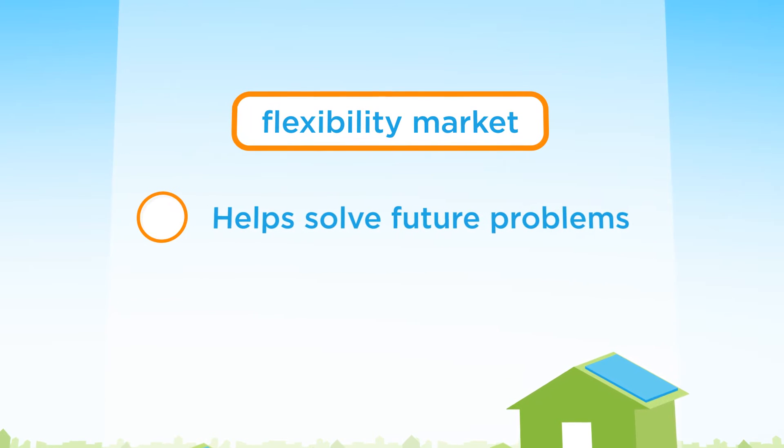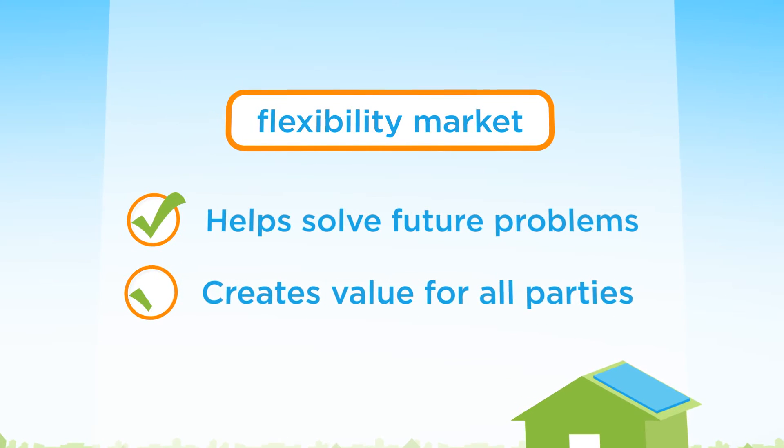The main result of the project is that the USEF flexibility market works well in practice. The market helps to solve future problems in the energy system, and it creates value to all parties involved.